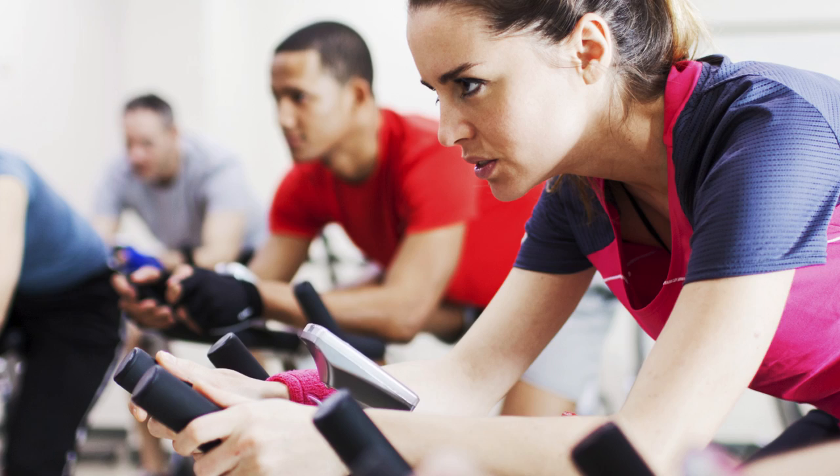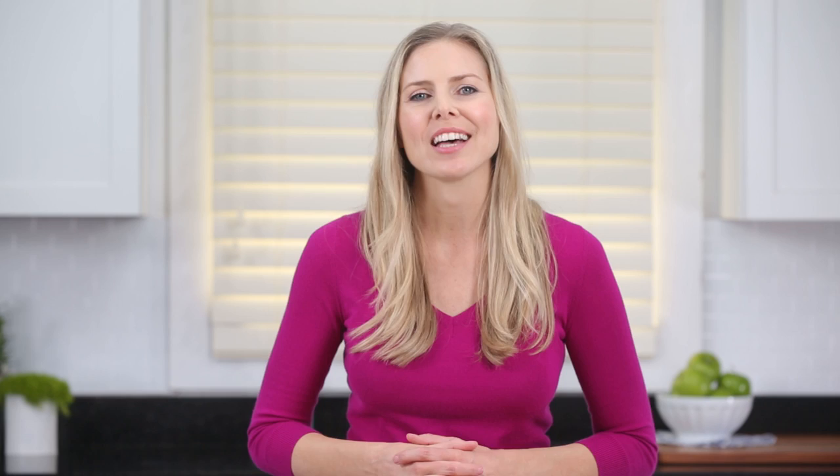But burning 500 calories in spin class is not an excuse to scarf down a 500 calorie sundae. For workouts under an hour, a small 150 to 200 calorie snack is all you need if you're hungry. That's a handful of trail mix or a cup of low-fat chocolate milk.